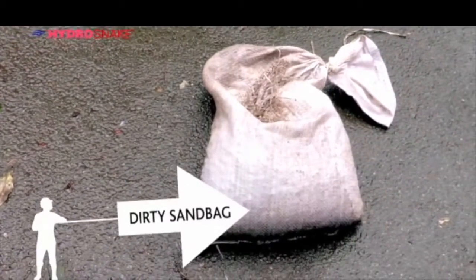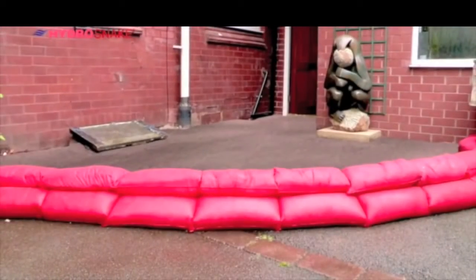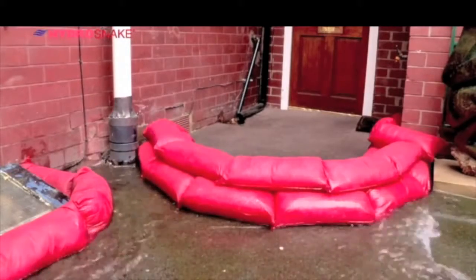Unlike the traditional sandbag, they do not harbor bacteria, they do not rot, and even when punctured, will perform as an effective barrier. Once the flood water has receded, as the contents are degradable and eco-friendly, they can be split open and spread into the earth.